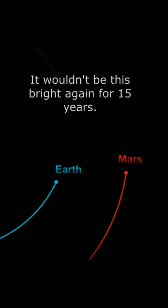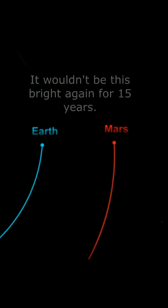Mars doesn't come around every year, but this is when I captured it from my backyard. The red planet wasn't going to be this bright again for another 15 years.